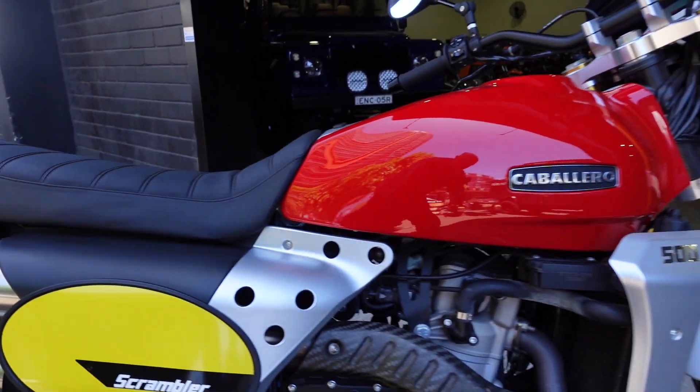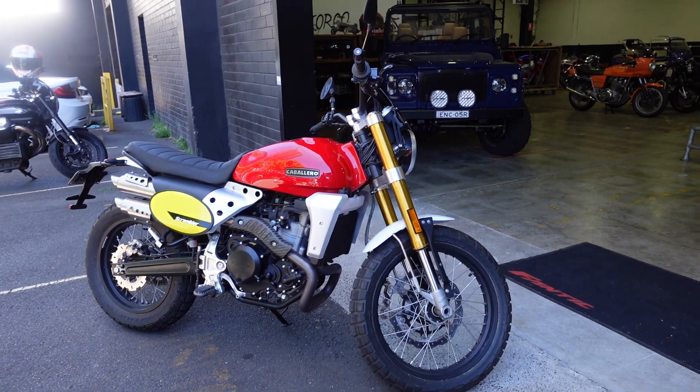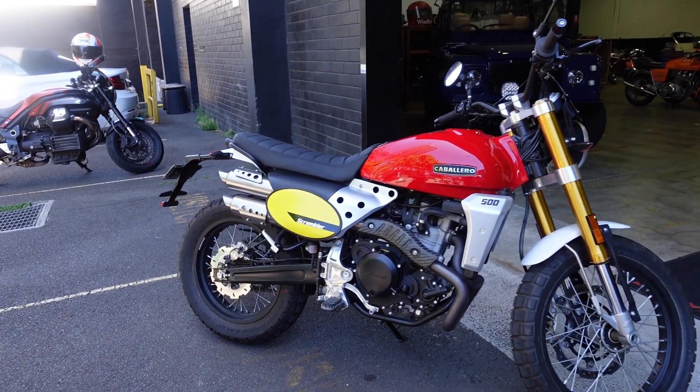Even though it says 500, it's actually a water-cooled 450cc motor, and it's quite impressive. It puts out 40 horsepower at 7,500 rpm and 43 Newton-metres at 6,500 rpm.